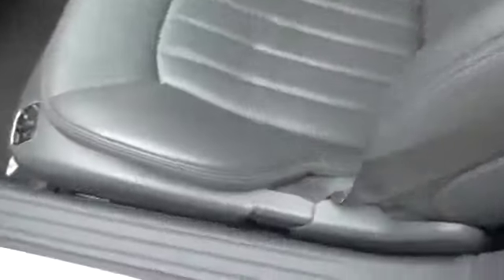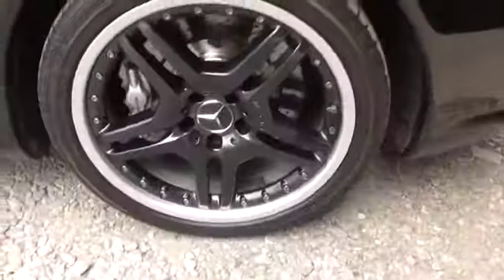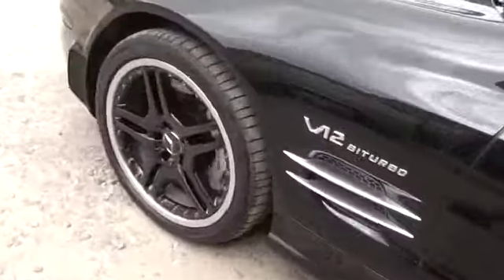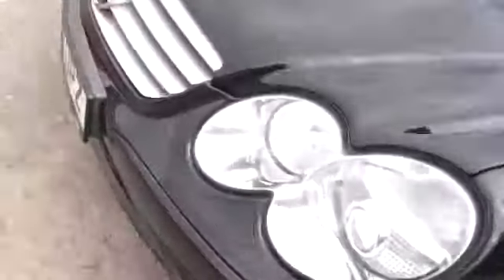I will go under the wheel arches with you in a second. The aircon is cold. The wheel arches are good — there's no rust. The tyres are Bridgestones all round. Discs look fine.